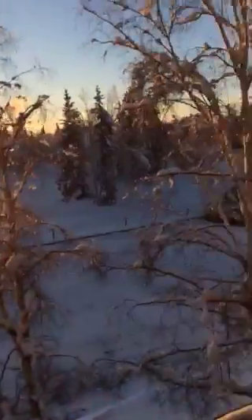Look at the size of this deck — it's insane. Fairbanks, Alaska. First time.